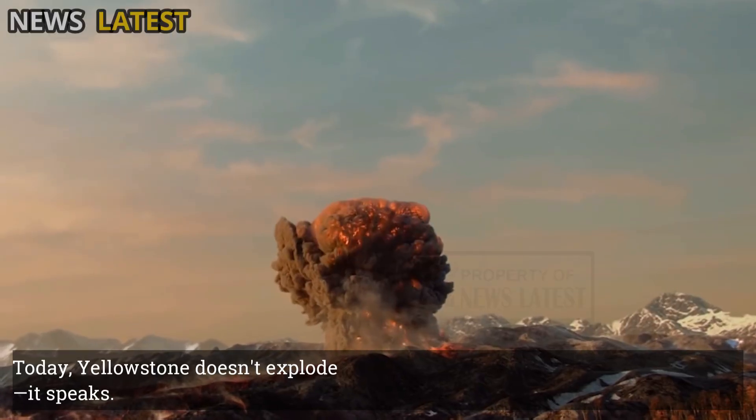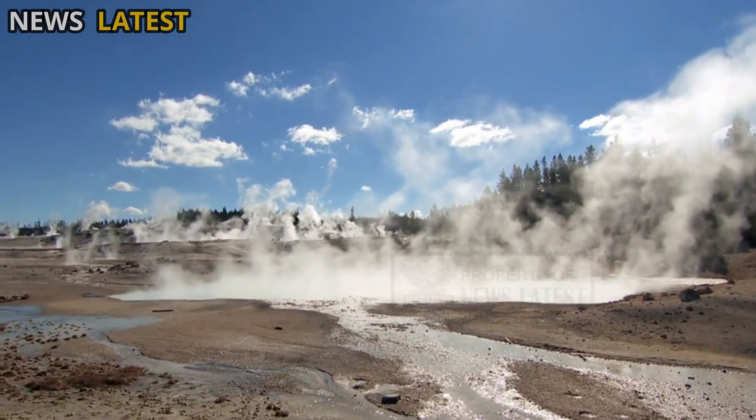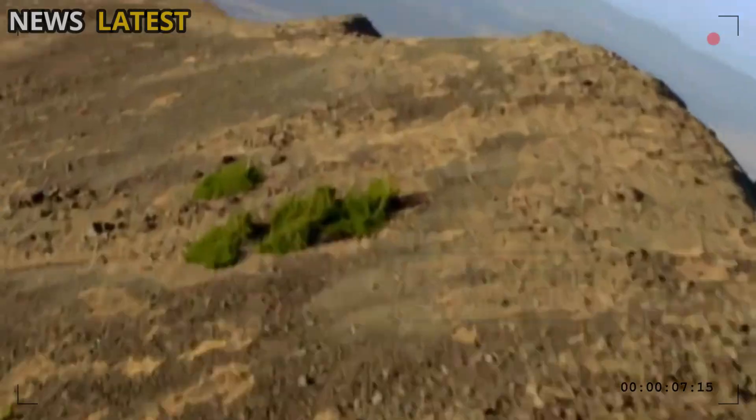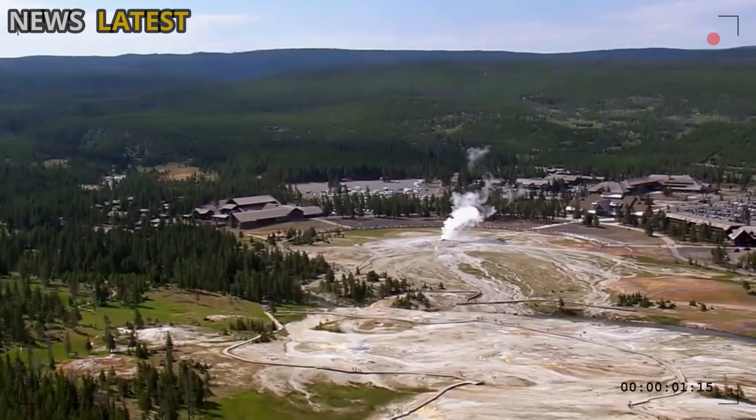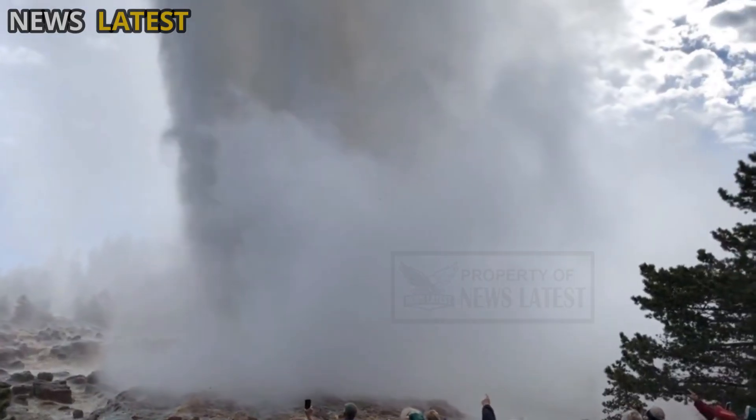Today, Yellowstone doesn't explode — it speaks. Through its heat, steam, and vibrations, this supervolcano reminds us that the power of nature doesn't always come in the form of destruction, but also in the gentle yet powerful release of energy.